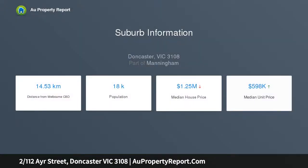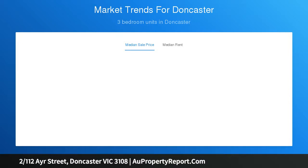Set on a 313 square meter approximately block with its own street frontage, it has a good size front garden with a double garage that has access to the backyard, plus an internal entry from garage to house. The front entrance is tiled and leads you through to a comfortable front sitting room.